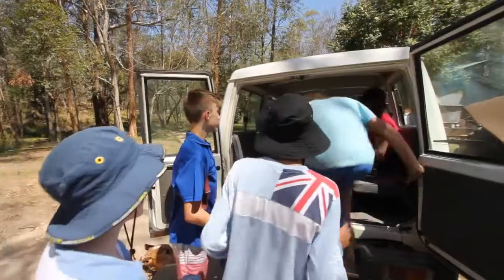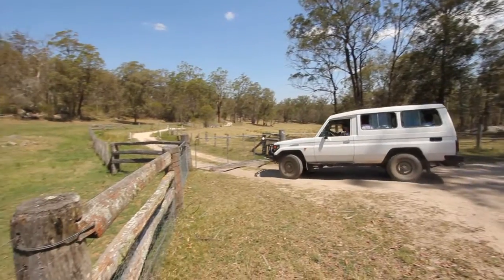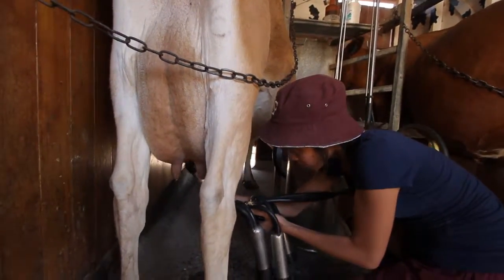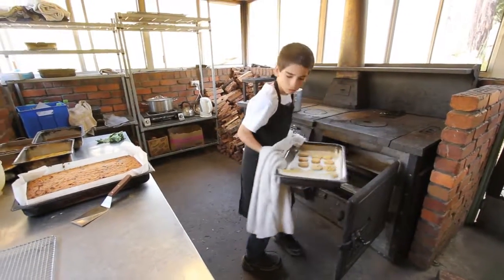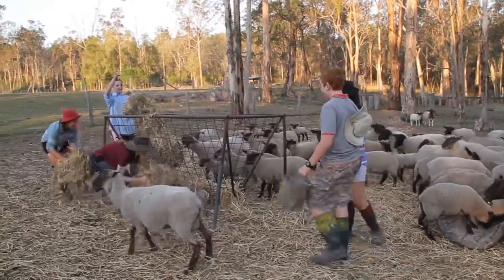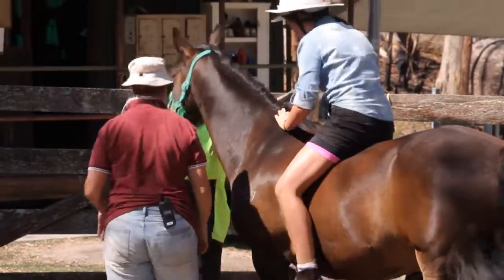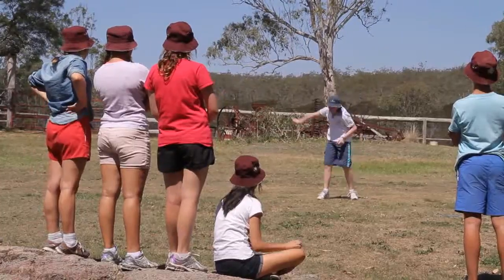An important part of the year 9 experience at St Peter's is a compulsory five-week outdoor education program which takes place at the college's outdoor education centre known as Ironbark, near Crow's Nest, Queensland. Our expert staff work closely with students as they learn community living, help to run the farm, undertake tasks to maintain the property and engage in a range of outdoor pursuits. Ironbark gives our year 9s a unique insight into the values of community and service, of working hard individually and collectively to achieve goals, and in building self-confidence by facing challenges in a positive way.